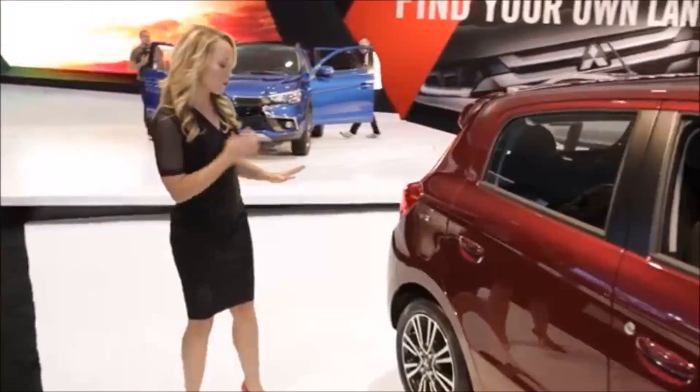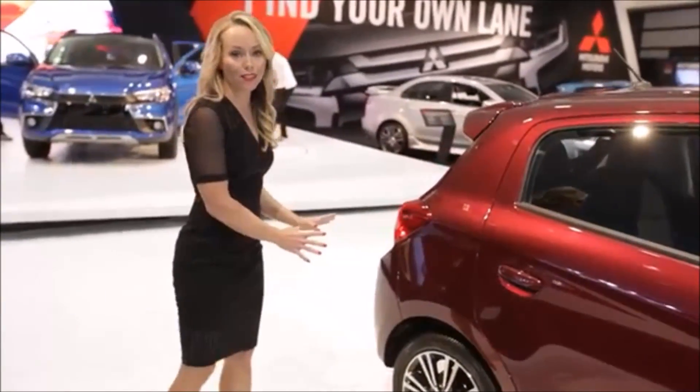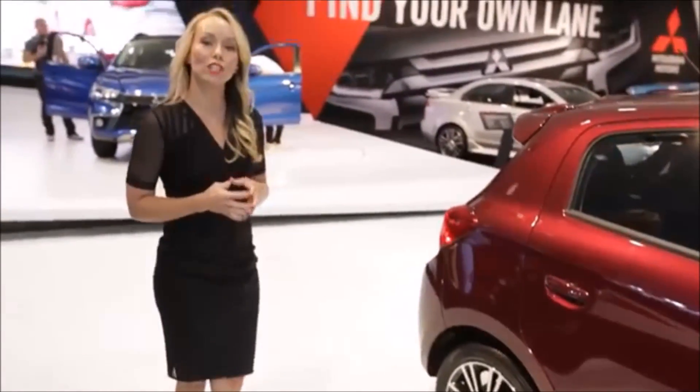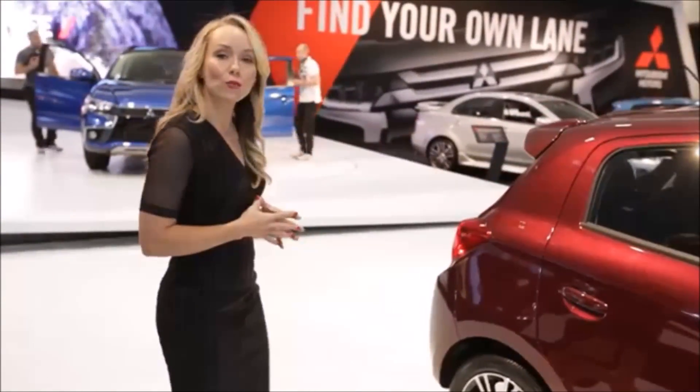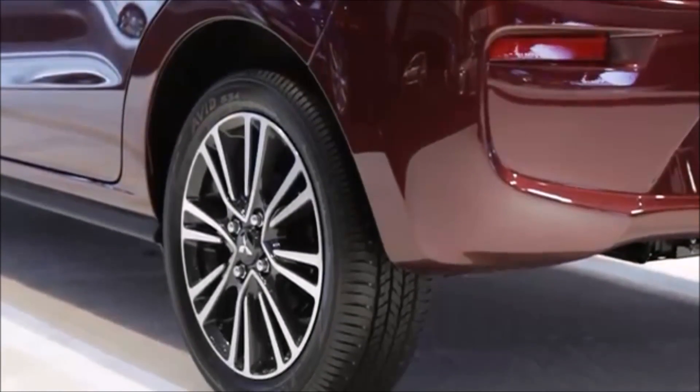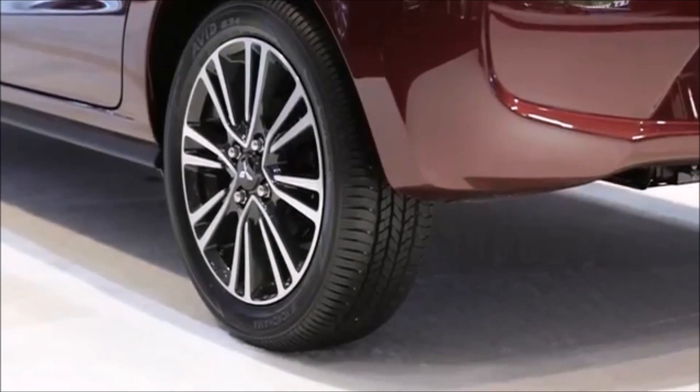You can see right off the bat the newly redesigned alloy wheels. Also, we are offering a 15-inch wheel available for the new GT trim level. Inside of those wheels are bigger disc brakes, better braking, better suspension, and just overall better handling on the new 2017 Mirage.